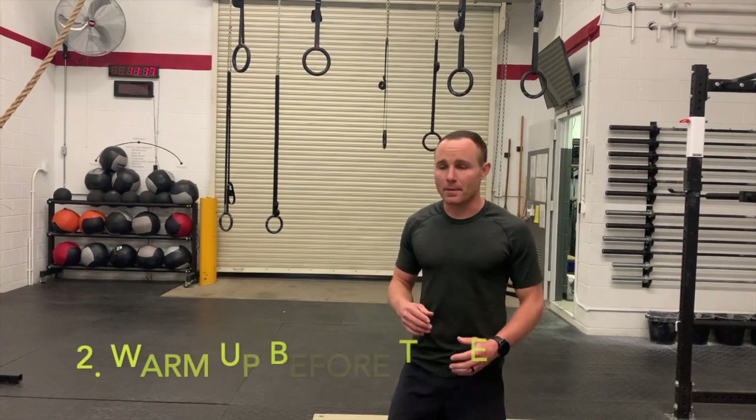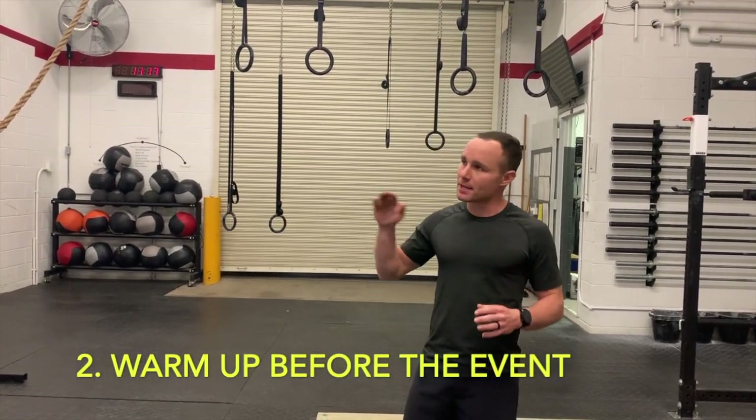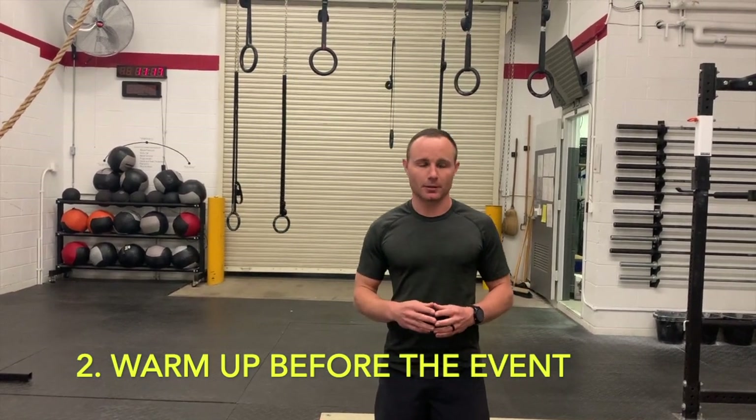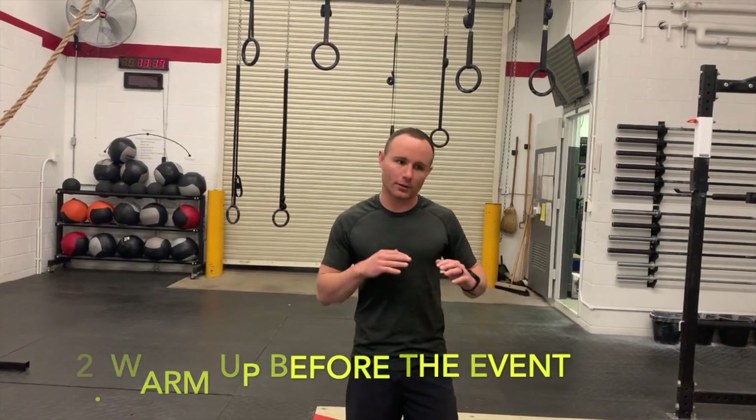Next, make sure you stay warm going into the two-mile event. At a minimum, coming off that leg tuck bar, you have a 10-minute rest period. Your body is all calming back down, thinking it's all done, your heart rate's lower — and then boom, you hit one of the hardest, longest events of the ACFT. So whether it's air squats, jumping jacks, or burpees, do something to keep your heart rate up and your muscles warm. Highly encourage it.